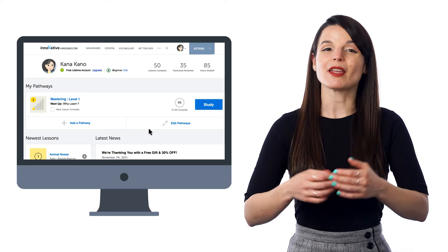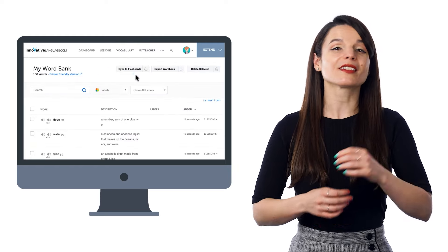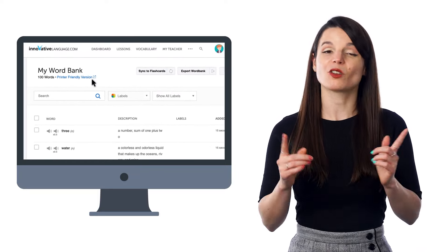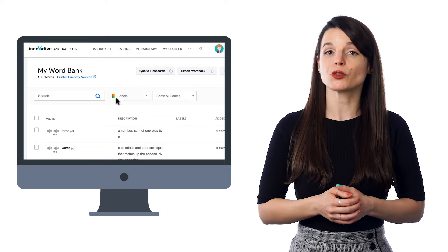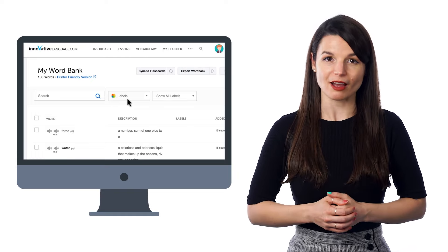Here's how to make your own worksheets: go to the vocabulary menu and select Word Bank, where you'll see your collection of words and phrases. Click on Printer Friendly Version to print them out. You can also click Export Word Bank — if you've organized your words into categories like verbs and adjectives, you can select that label and export it as a PDF, then print the file out and use this worksheet to review the words or write on it.